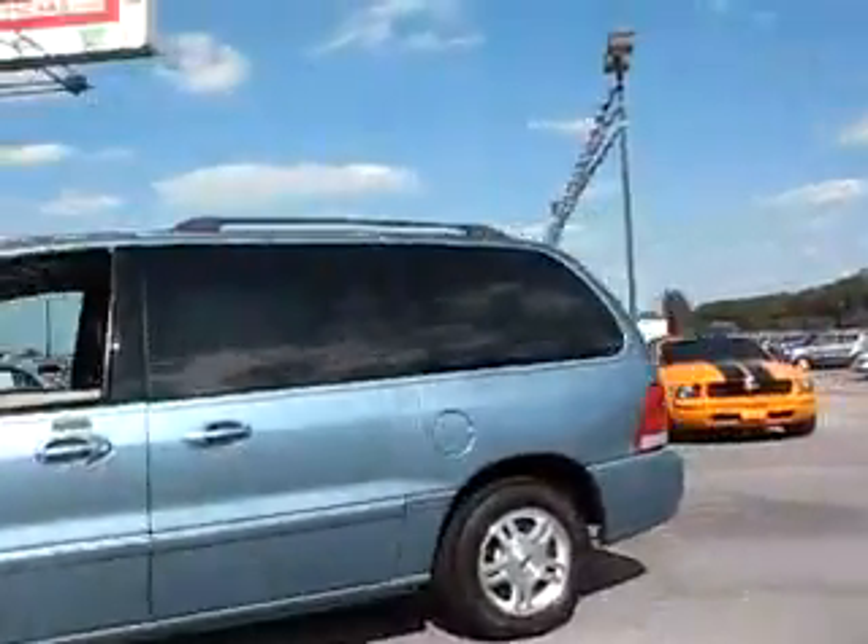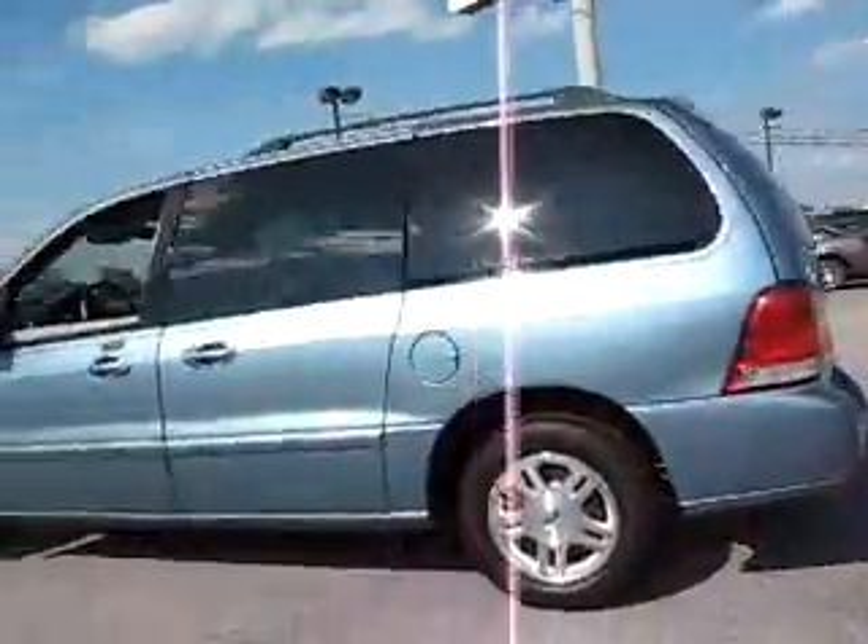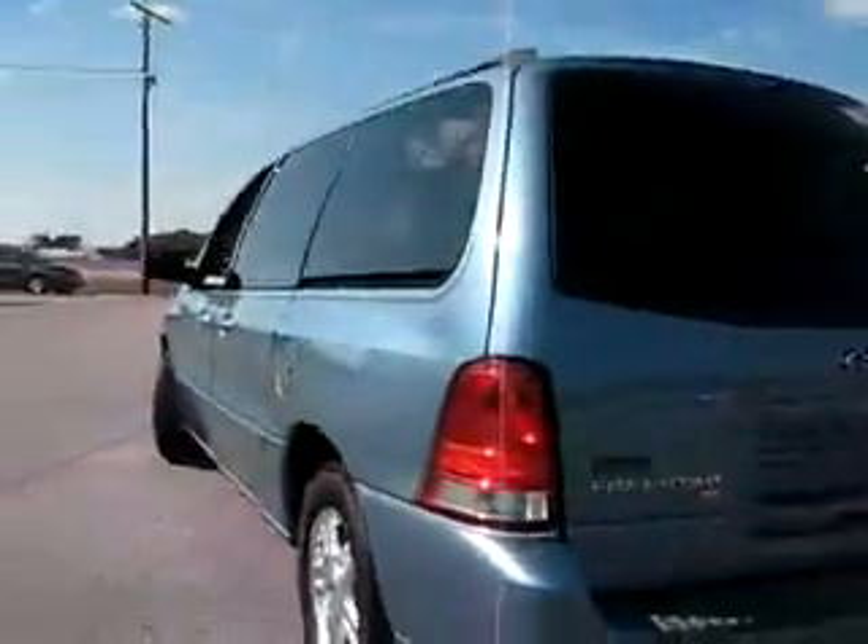A10899 — Ford Freestar, blue 4.2 liter SEL with backup sensors, four-door utility.